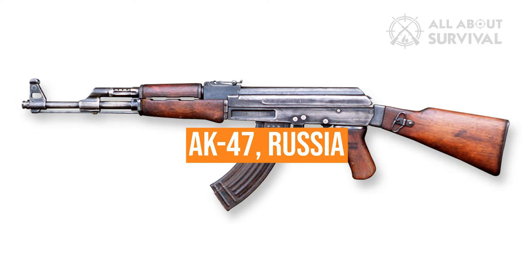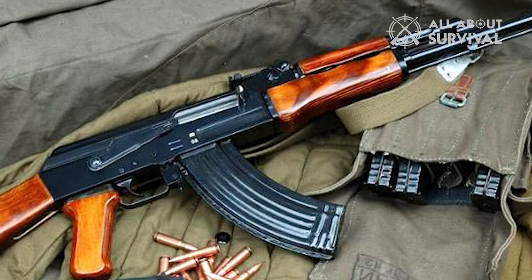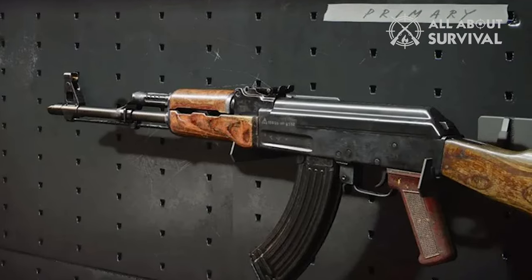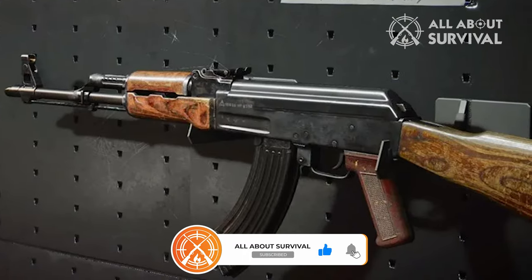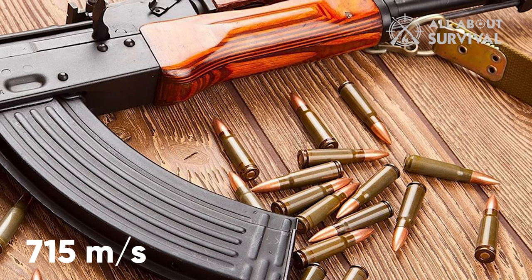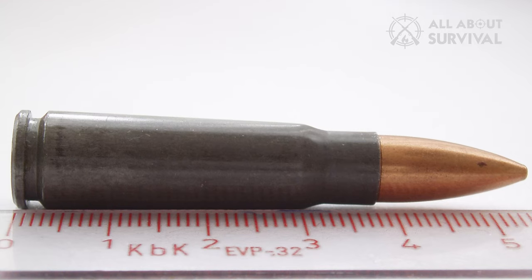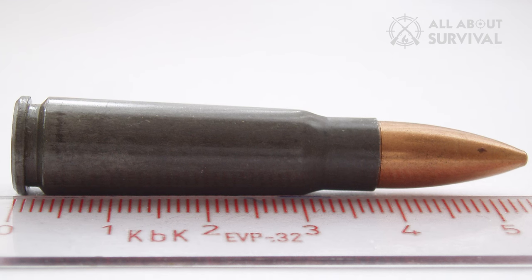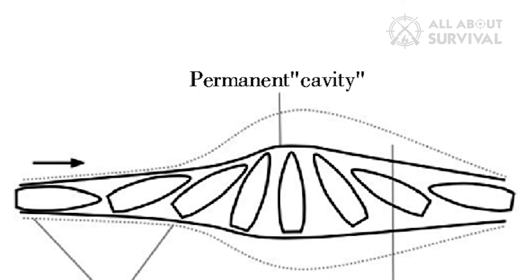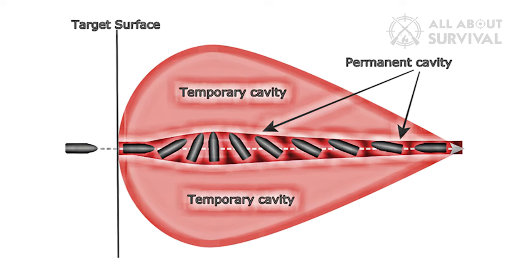AK-47, Russia. The AK-47, also referred to as the Kalashnikov, is a gas-operated 7.62mm assault rifle created in the Soviet Union by Mikhail Kalashnikov around World War II. It is the first in the Kalashnikov rifle, or AK series of weapons, completed in the year indicated by the number 47. The muzzle velocity of the 7.62mm round fired by the AK is 715 meters per second. The 7.62mm M43 projectile has an uncommon propensity to remain whole even after making contact with bone, and it typically does not fragment when striking an opponent.